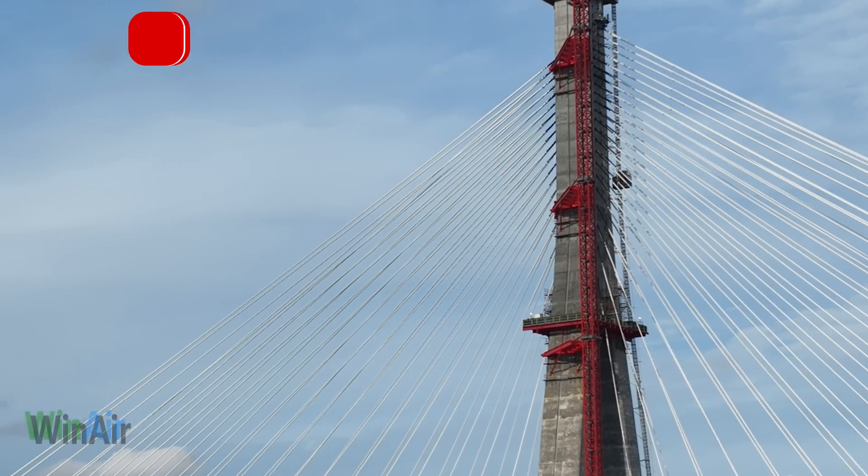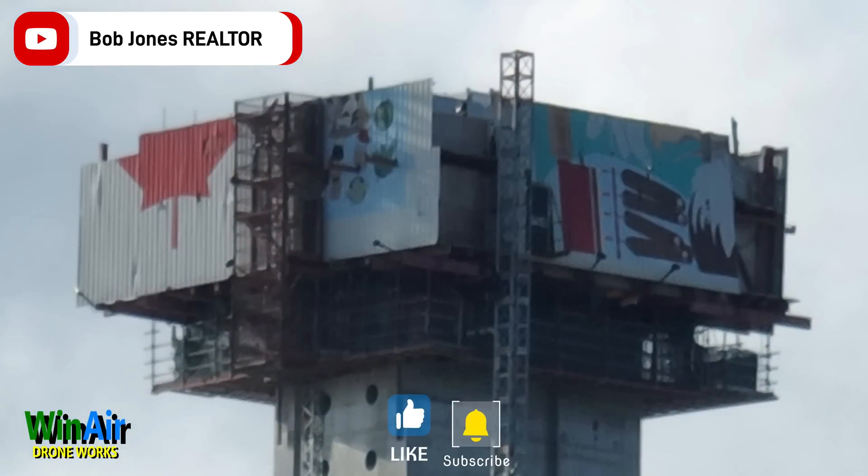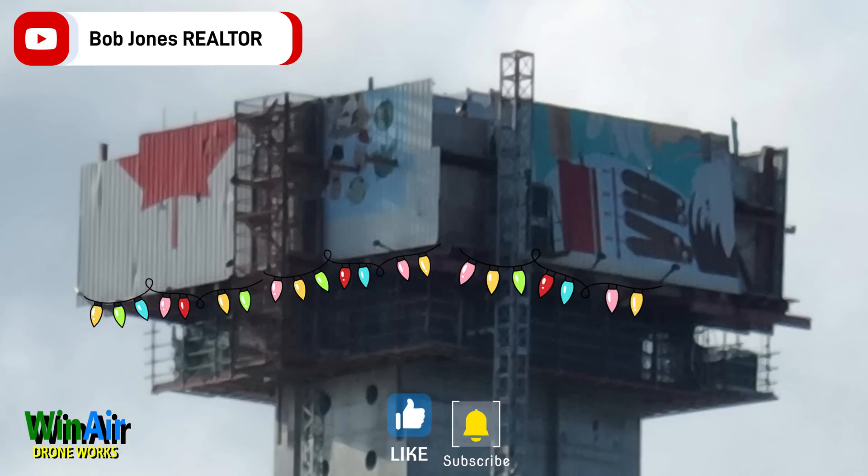Christmas is coming and things get busy. As you can see, I have hung my Christmas lights. If you don't make it back to the channel, please expect my best holiday wishes for you and all your loved ones. Thanks for watching.